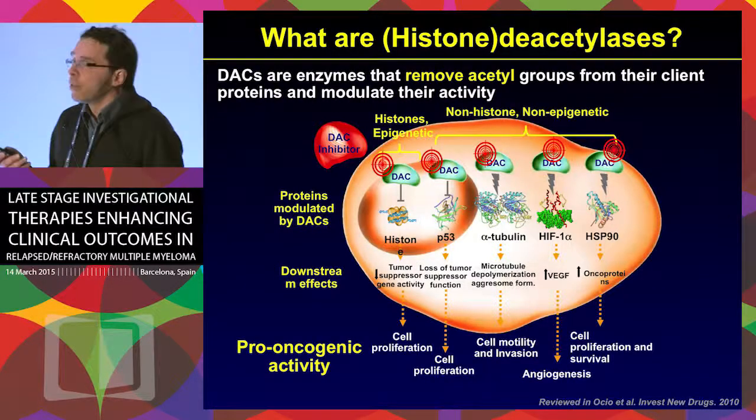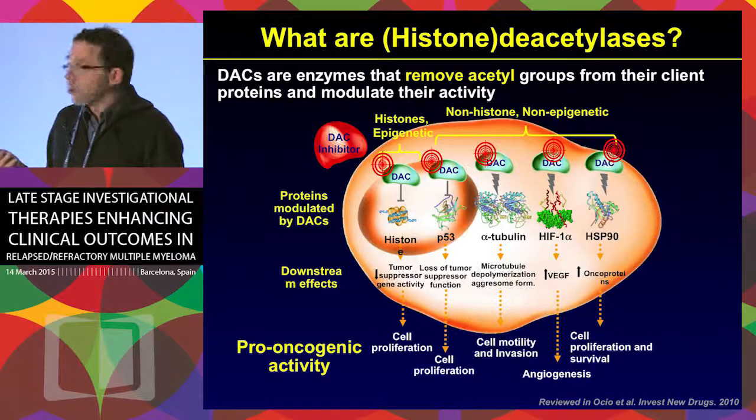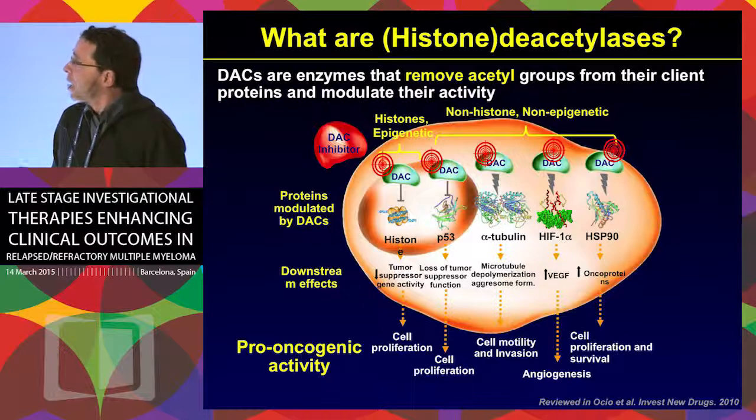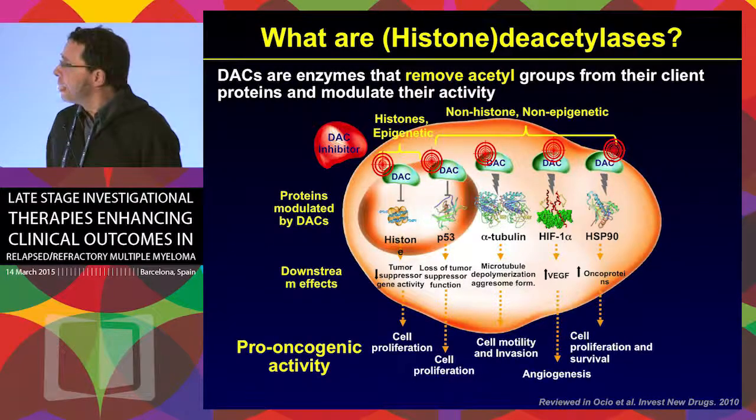So what are histone deacetylases? It is much better to call them deacetylases or DACs, because they are not only histone deacetylases. What these deacetylases do is remove acetyl groups from their client proteins, which means that several proteins involved in the control of the cell cycle are inhibited. So deacetylases in fact end up having a pro-oncogenic activity.